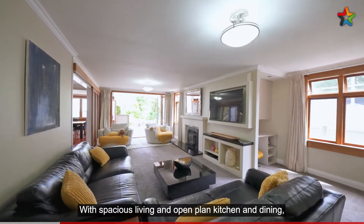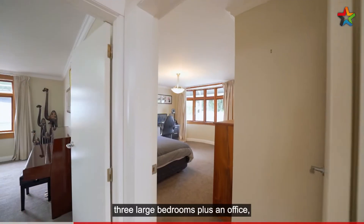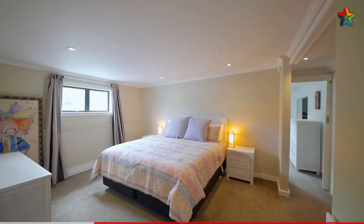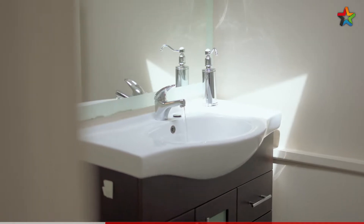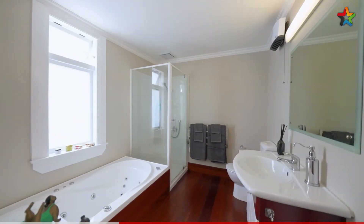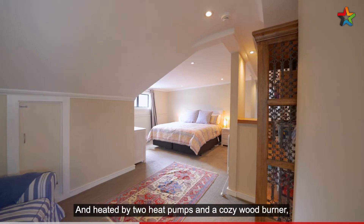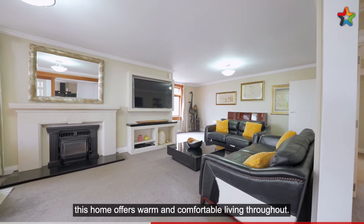With spacious living, an open-plan kitchen and dining, three large bedrooms plus an office, two bathrooms, three toilets and a separate laundry. Double glazed on the lower level with opening skylights upstairs to let in plenty of light and sun, and heated by two heat pumps and a cosy wood burner. This home offers warm and comfortable living throughout.